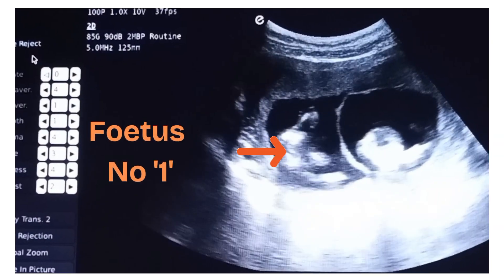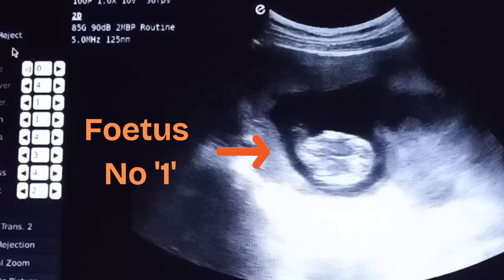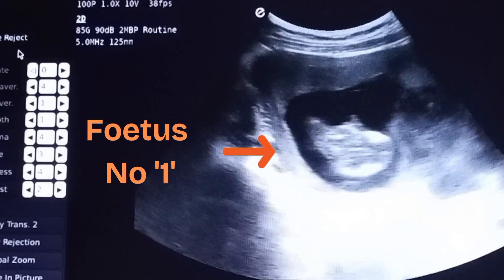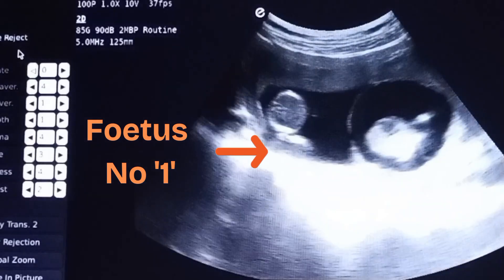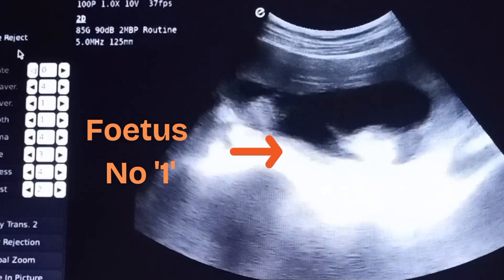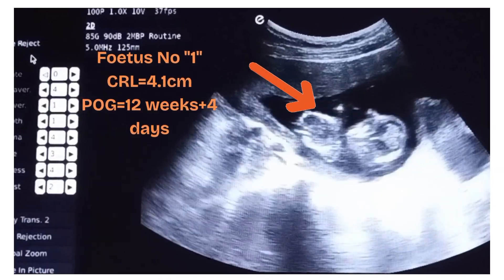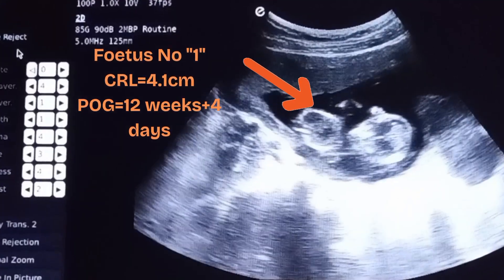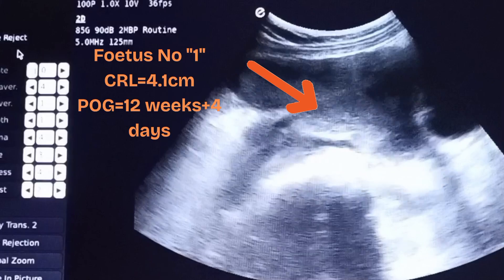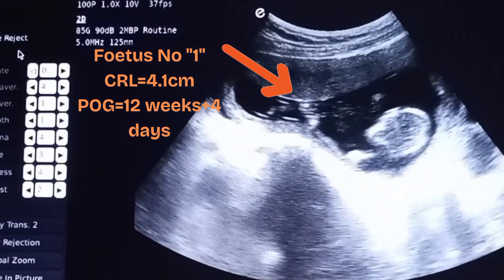The orange arrow is pointing to fetus one. When taking the crown rump length of the first fetus, it is 4.9 centimeters, which corresponds to 12 weeks and 4 days period of gestation. Fetal movements and fetal cardiac activity can be seen clearly.